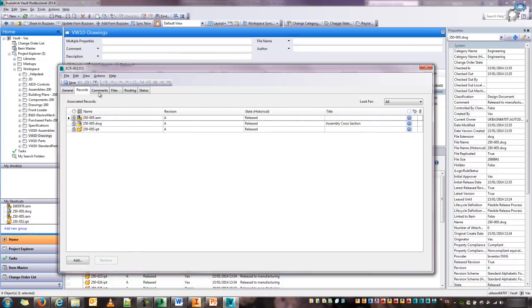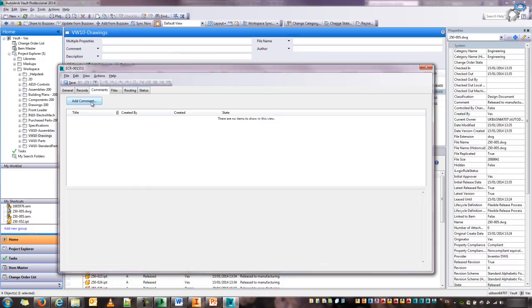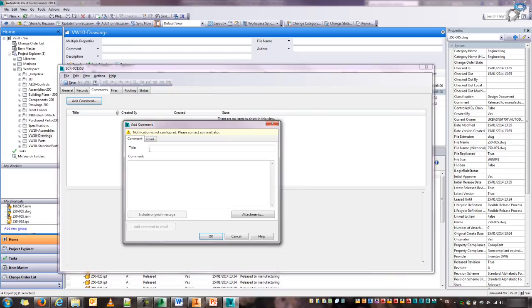So these are the three new records. I can add comments — this is very useful. As soon as this ECR is going to be initiated, a lot of people can be emailed, whether that's individual people or workgroups that are part of this workflow. You can also add comments and attachments.